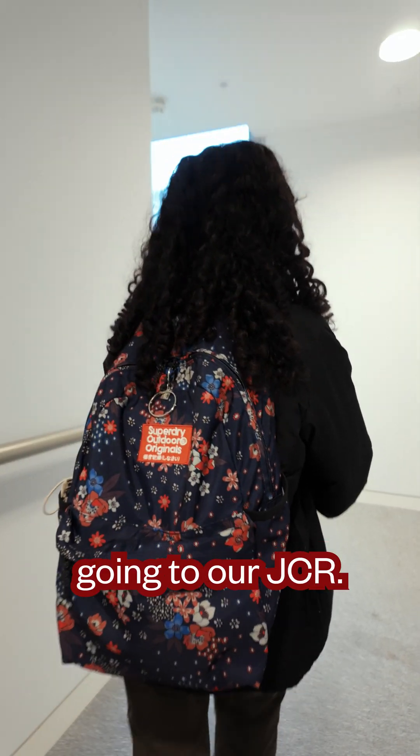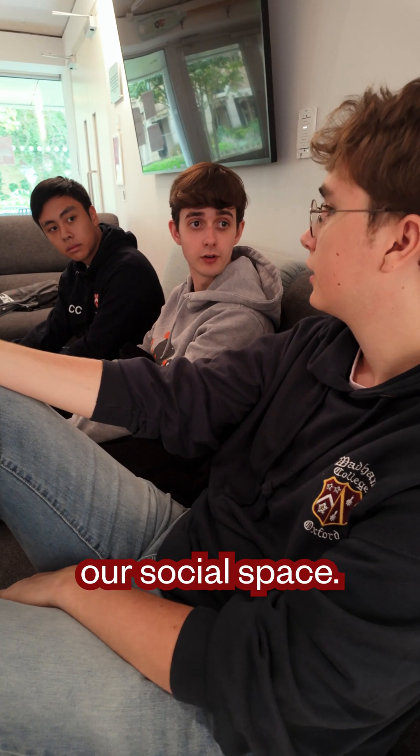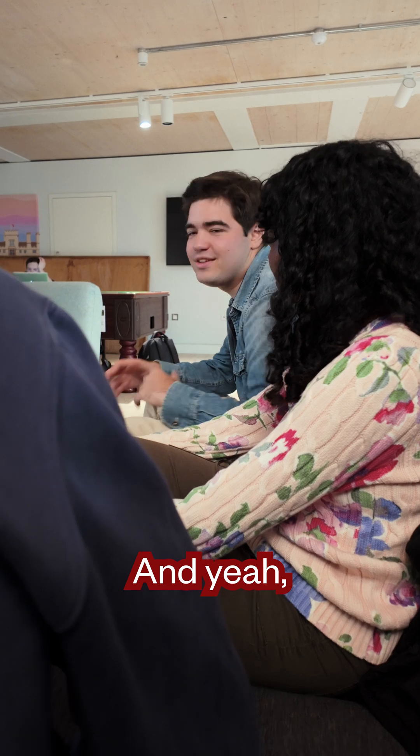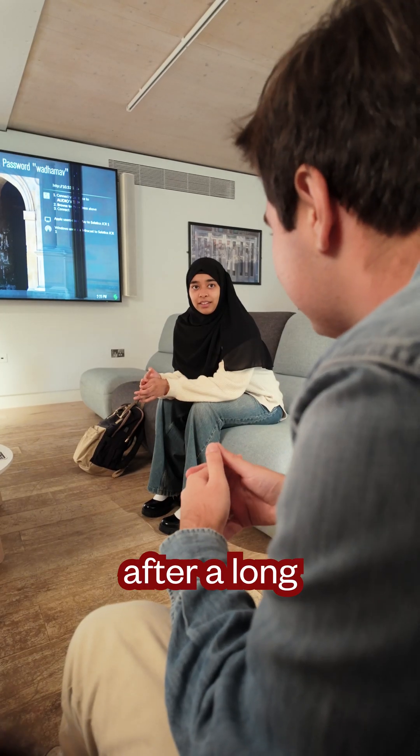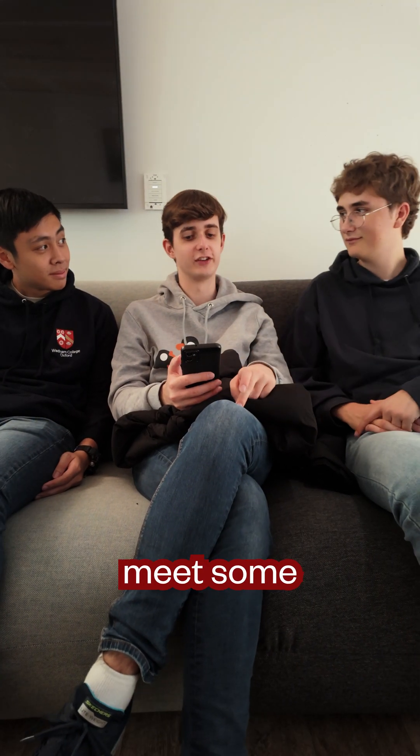I also like going to our JCR. The JCR is the junior common room and it's essentially our social space. It's really nice to go after a long day of work and socialise with your friends and maybe meet some new ones.